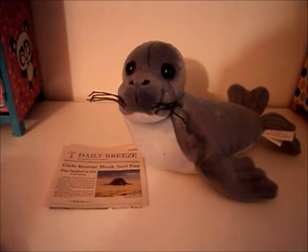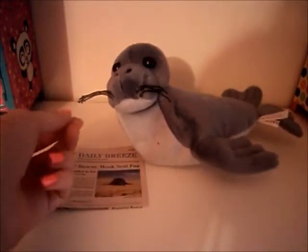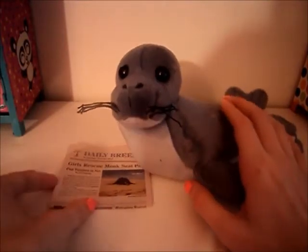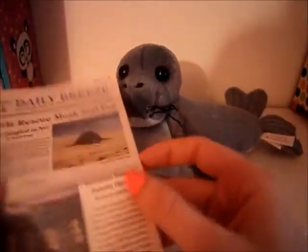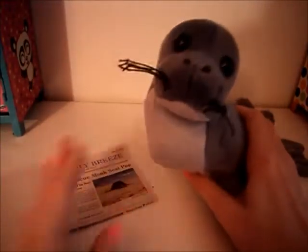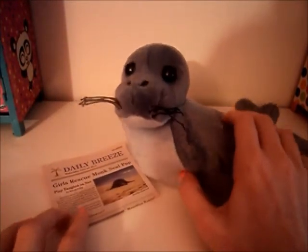So this is no longer available for American Girl — it's retired. But I wanted to review it because I think this is a really cute thing to have for your American Girl doll. So what you guys get is this little seal and this little newspaper, which I will show you more later.